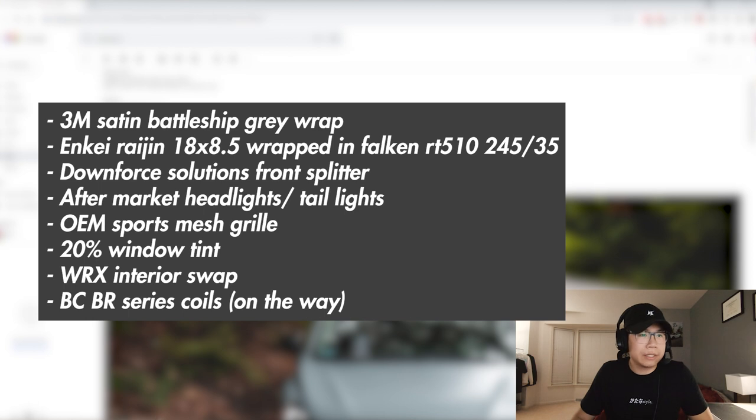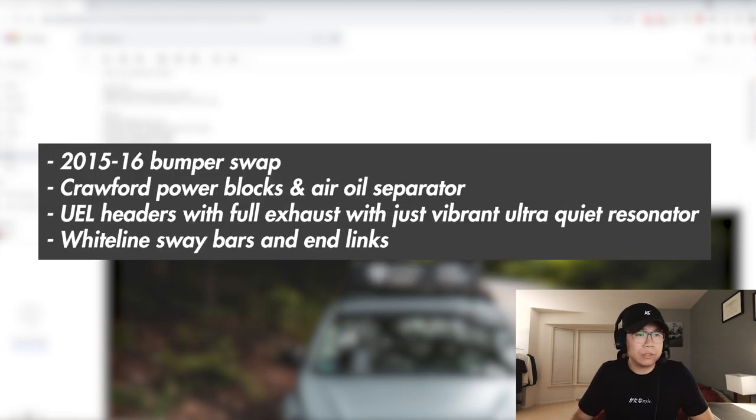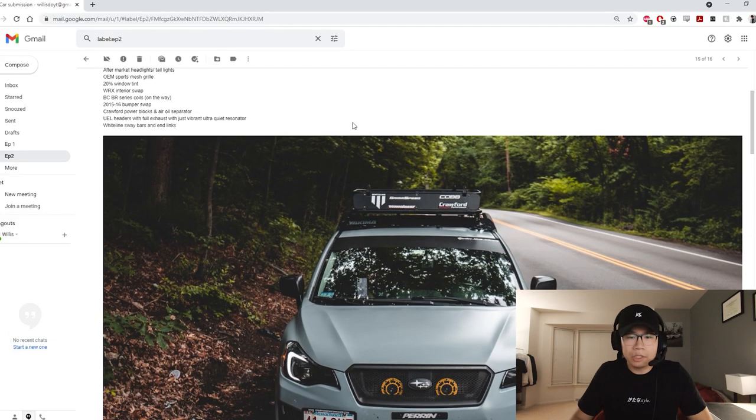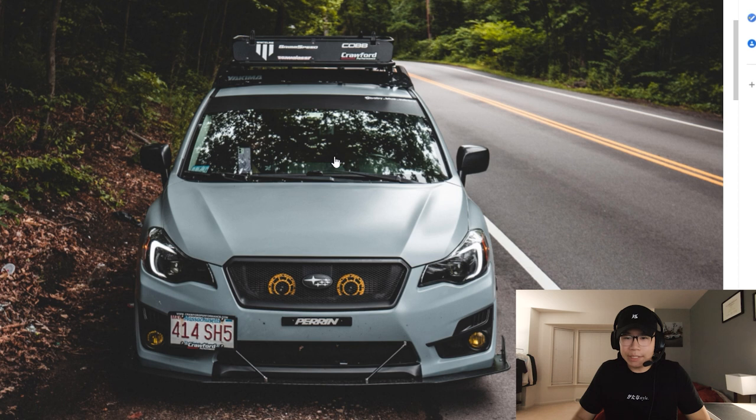Up next we got Sean's car at Baby Blue Super on Instagram. I've actually seen this a couple times and I've always enjoyed it. Got some NK wheels on there, got a front splitter. It is a 3M satin battleship gray wrap, so it's gonna be a very cool color. Got some BC coilovers, a 2015 to 2016 bumper swap, Crawford blocks on the length header.